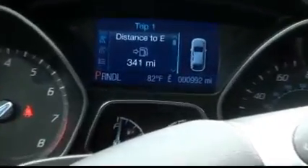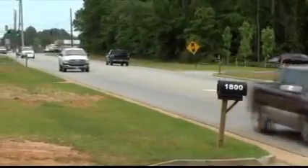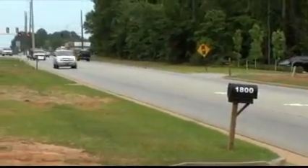The temperature is rising, school's out, and summer is here. But before you hit the road for a little R&R, there are a few things you should do to your car to make sure you get there safely. It's always cheaper to get it done in your hometown — on the road, you're at the mercy of wherever you're at.